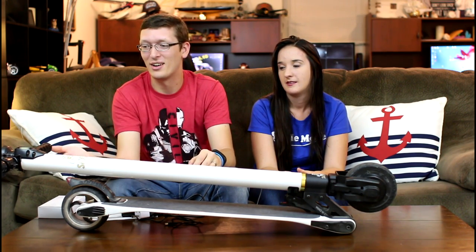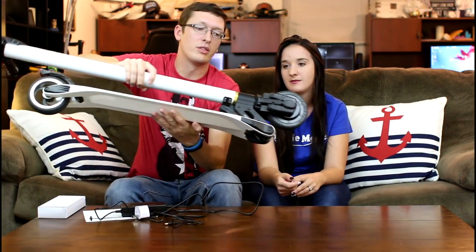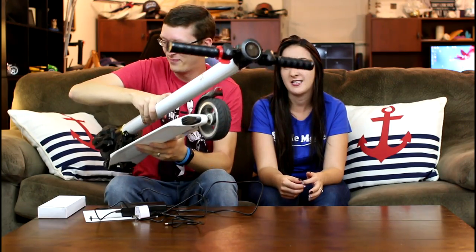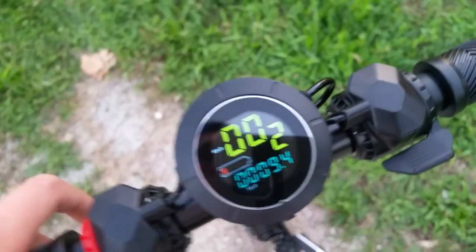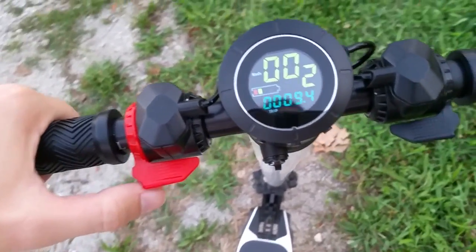On the tip of the handlebar there's an odometer and speedometer — it has all kinds of info. It tells you what speed rate you're in — there are three rates, one through three, three being the fastest. It shows battery life, how fast you're going, how long you've been riding, how far you've gone on that trip, and the lifetime distance. We've already gone 37.3 kilometers in less than a week.